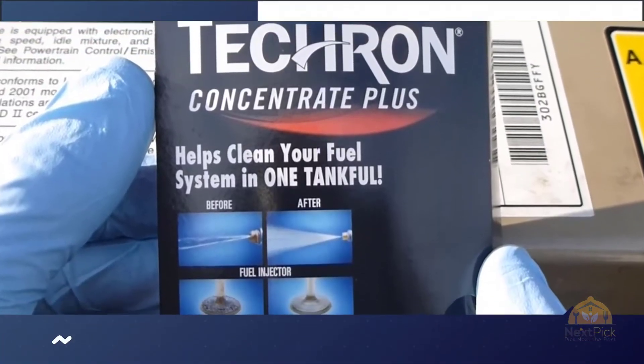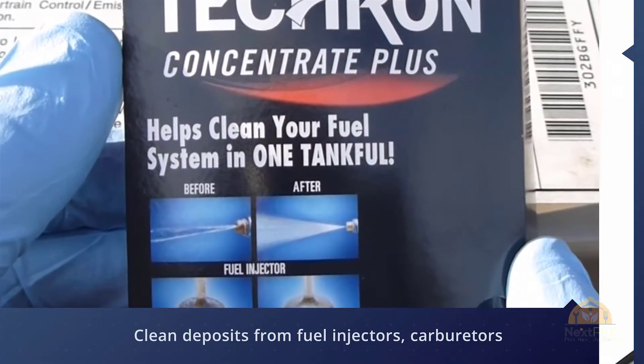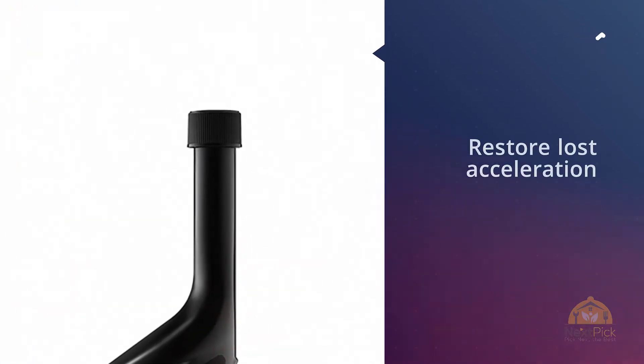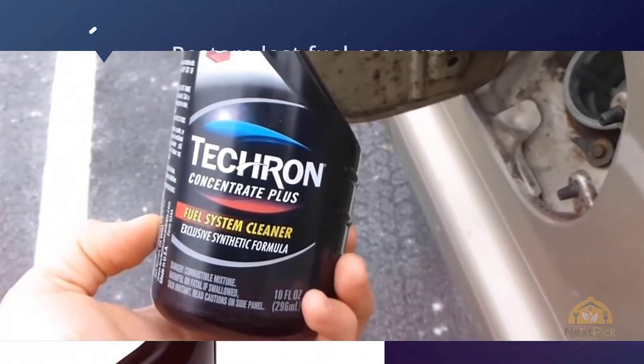It addresses issues such as loud rumbling, idling hesitation, and problems with your spark plugs on startup. If you're in a rapidly changing environment, this protects your engine from negative cold startups, makes them easier, and lasts for up to one year in your system.